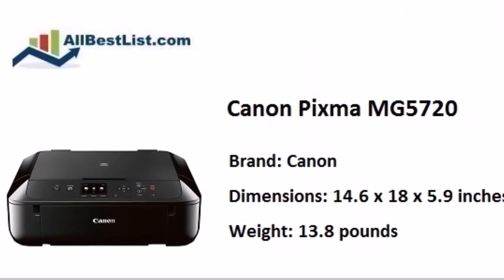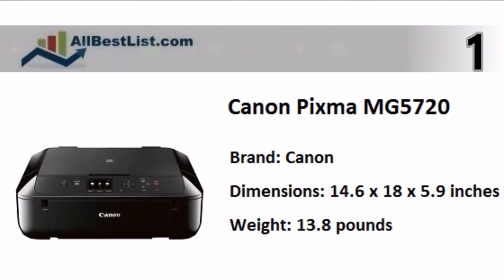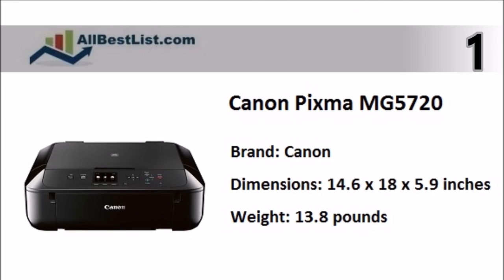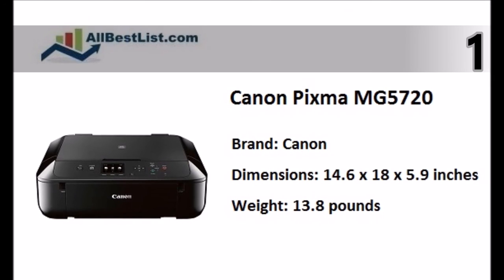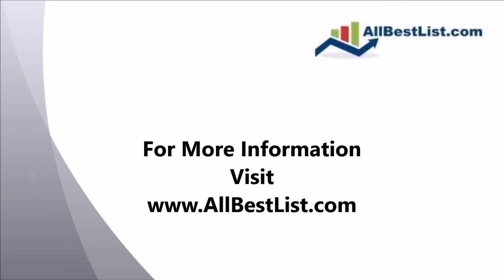Taking the top spot in our list, the Canon Pixma MG5720 is an all-in-one inkjet printer with scan and copy functions. It provides excellent print quality, especially with photos. For more information, visit allbestlist.com.